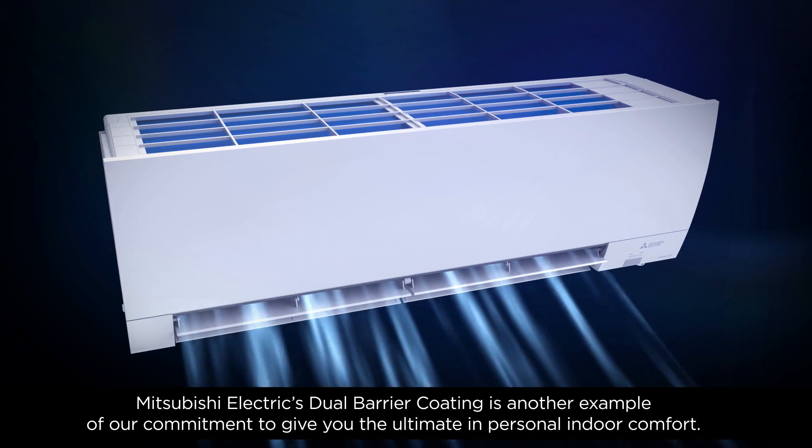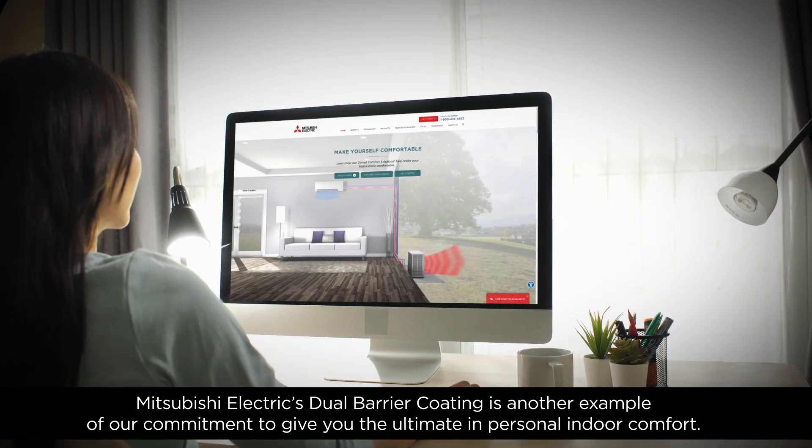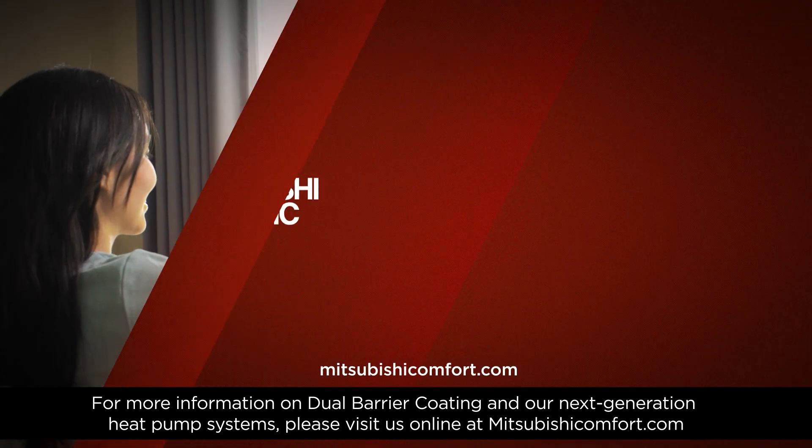Mitsubishi Electric's dual-barrier coating is another example of our commitment to give you the ultimate in personal indoor comfort. For more information on dual-barrier coating and our next-generation heat pump systems, please visit us online at MitsubishiComfort.com.